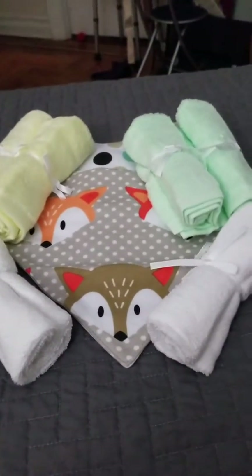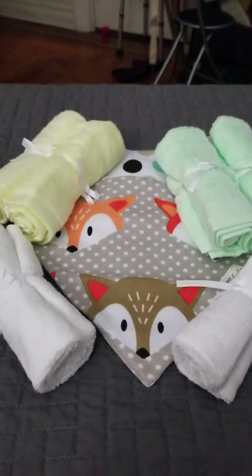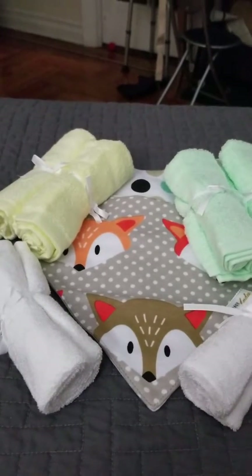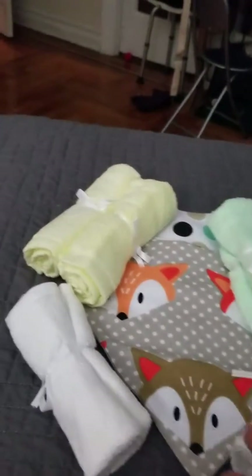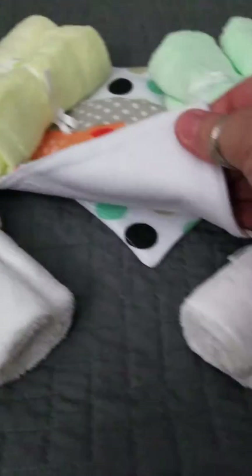You get two yellow, two green, two white, and the two bibs. They're extra thick. Everything is so soft. The bibs are also made from bamboo.